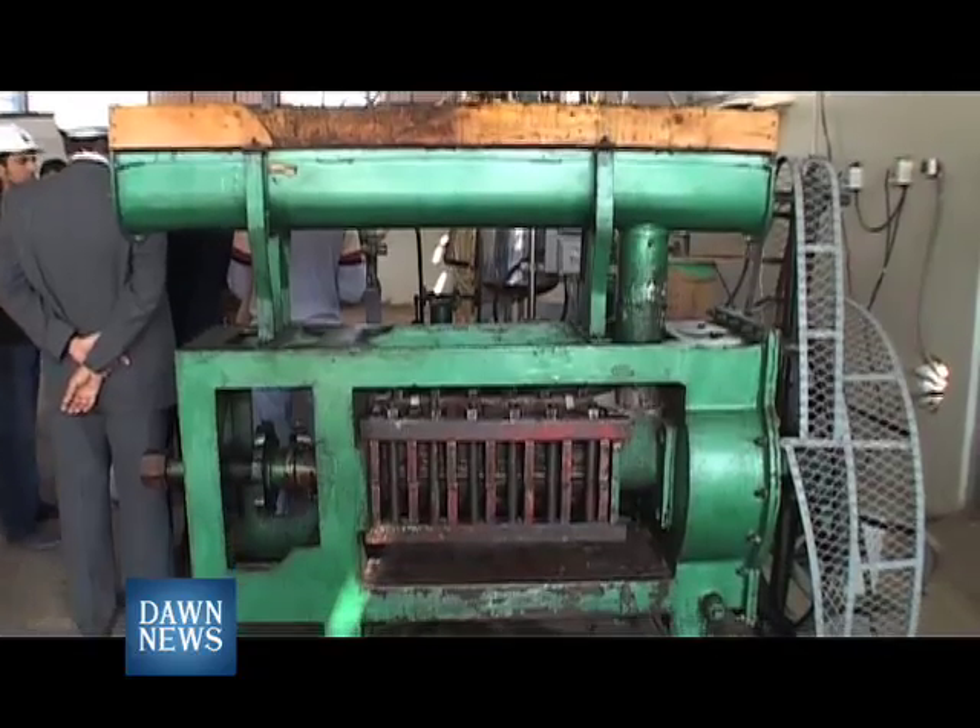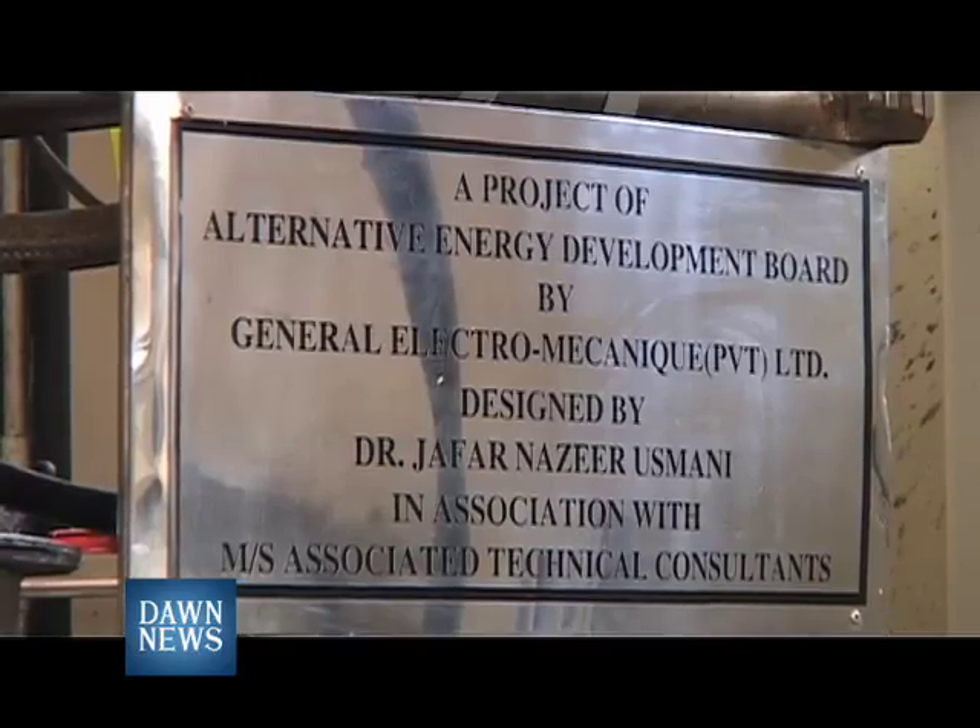They have an extraction unit too, which is the same unit given to them by the Alternative Energy Development Board.